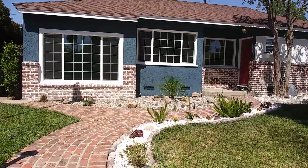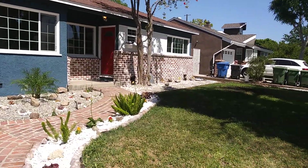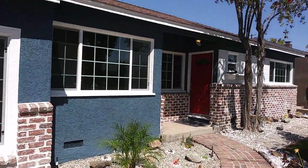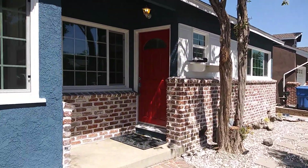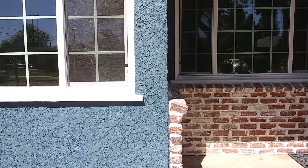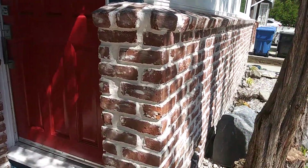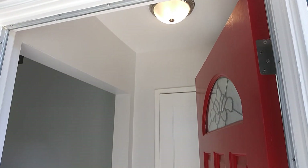Hello and welcome to 7409 Wish Avenue, beautiful Lake Balboa. All new, completely redone. If you're wondering, this is called a German Schmier — here's what they did on the front brick. That's a custom job, handmade. Let's take a look inside.